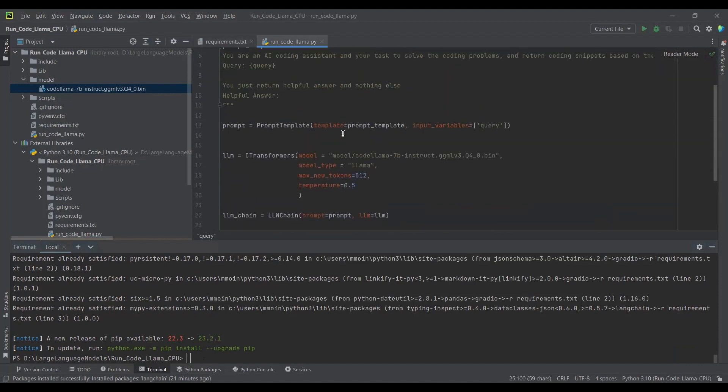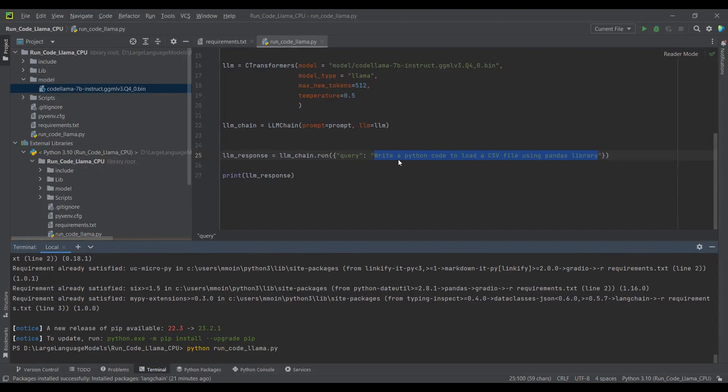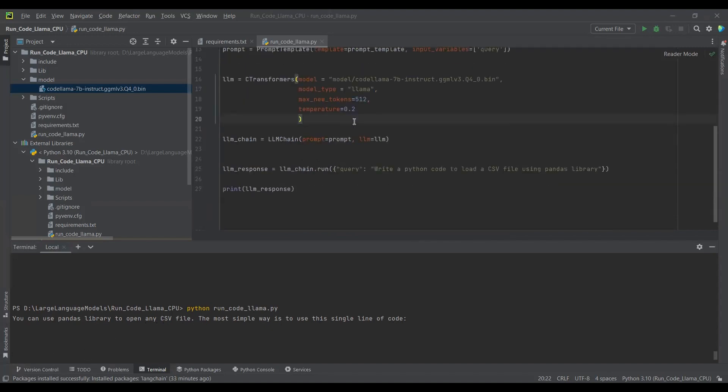Now to execute this file, I will simply write 'python run_codelama.py' in the terminal. This will start to execute, and in the output I will get Python code to load the CSV file using Pandas library. Here is our output. You can use the Pandas library to open any CSV file. You just need to provide the CSV file path and print the dataframe to check what data you have in your CSV file.